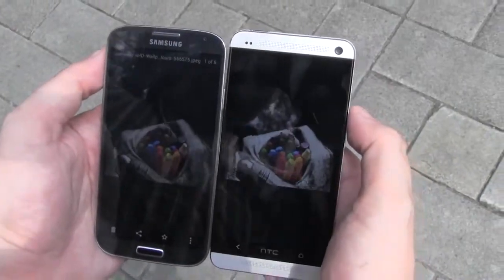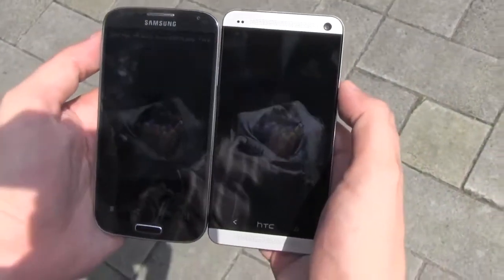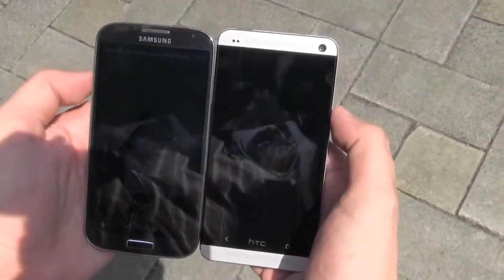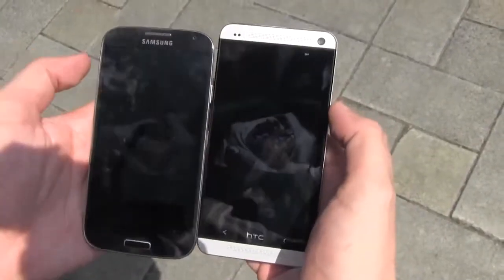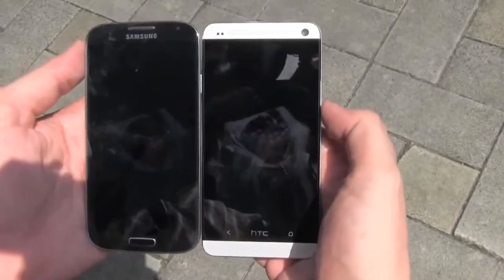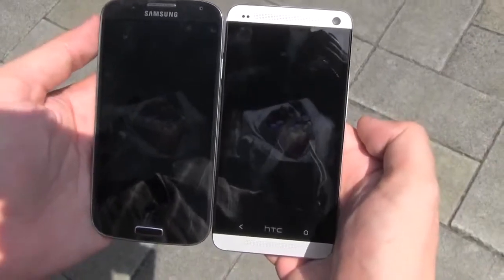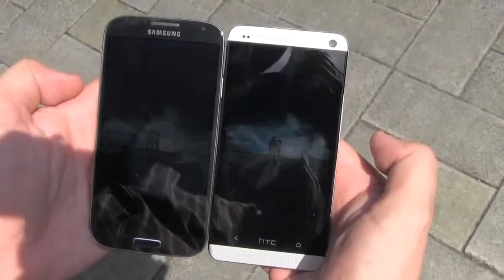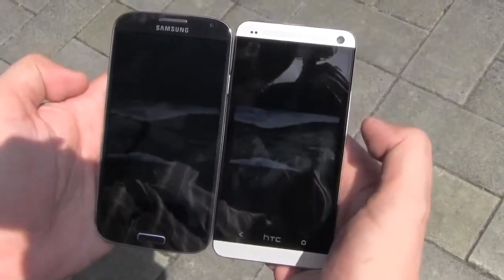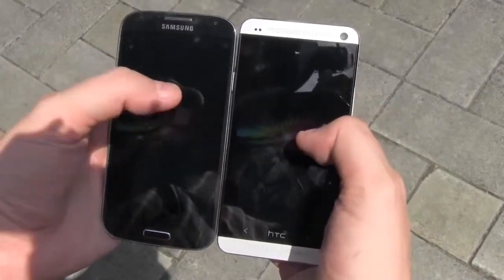A lot of people were complaining that it's very hard to read anything on a Super AMOLED display in bright sunlight — we're going to put this to a test. Well, welcome to the world of glossy displays. It's already hard to see anything, even though both devices are set to 100% brightness. You can see that the Samsung Galaxy S4 is definitely not providing the same brightness as the Super LCD 3 display of the HTC One. In my opinion, we definitely have a clear winner in bright sunlight, and that's clearly the HTC One.